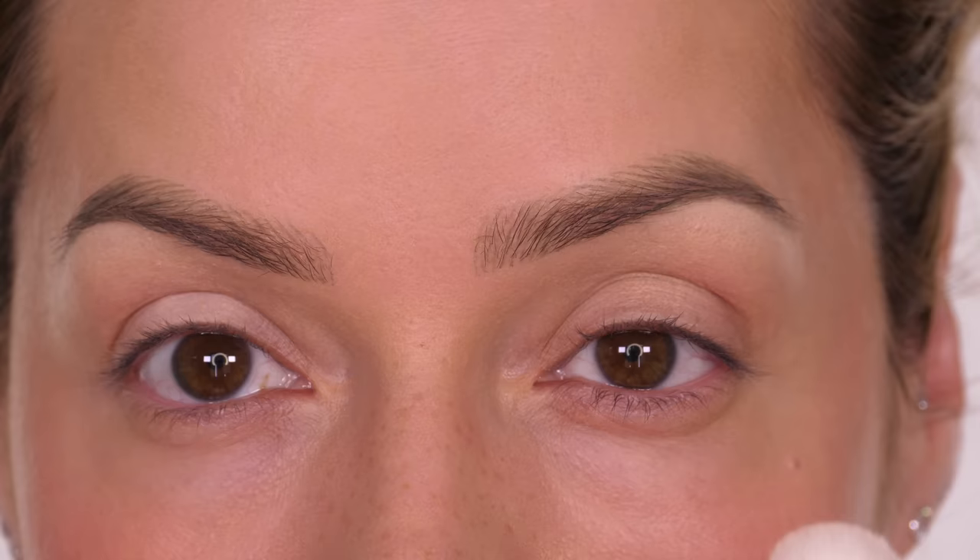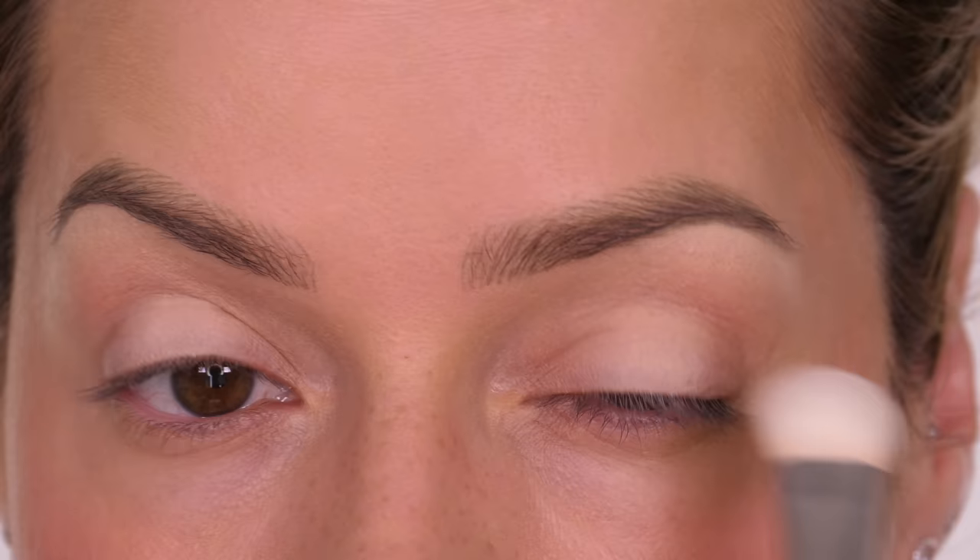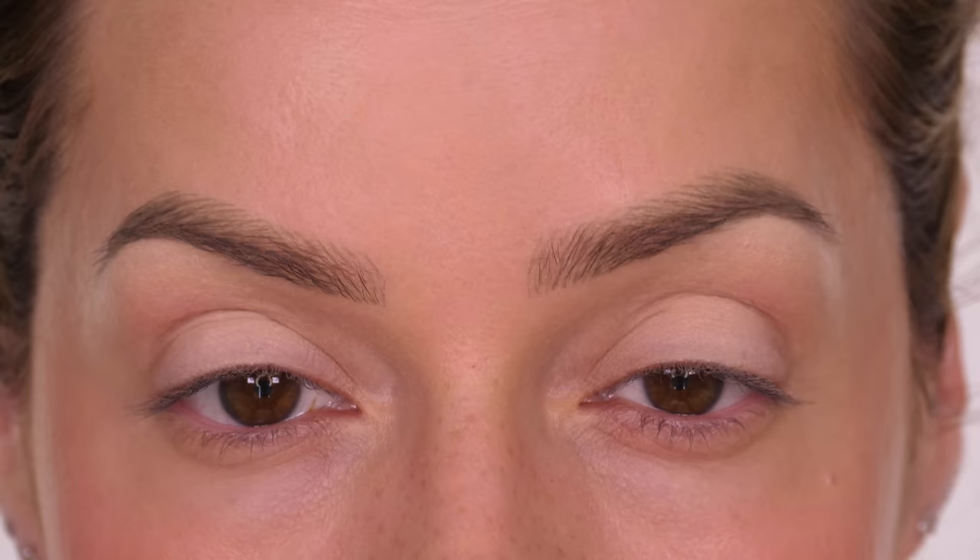Now we've got a base down and a lighter centre lid, I'm going in with a powder eyeshadow in a lighter shade. Today I'm using a bone colour — a light peachy tone, a pale pink, or anything lighter than your skin tone will work really well here. Keep the majority of it on the centre of the lid and use what's left on the bristles to pat it either side. If you want to use a shimmery tone at this stage, apply it to the inner corner and the very centre of your lid.